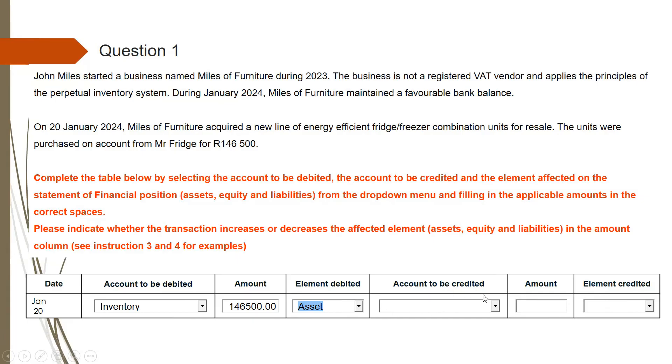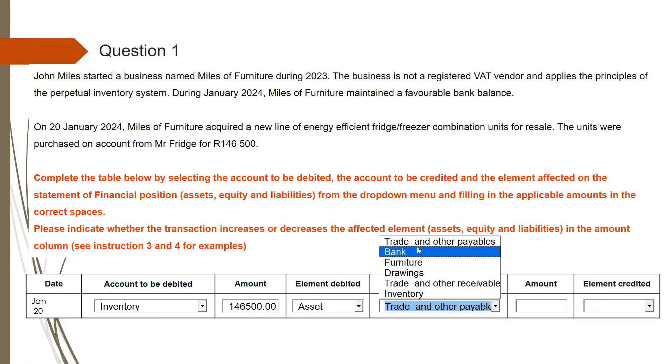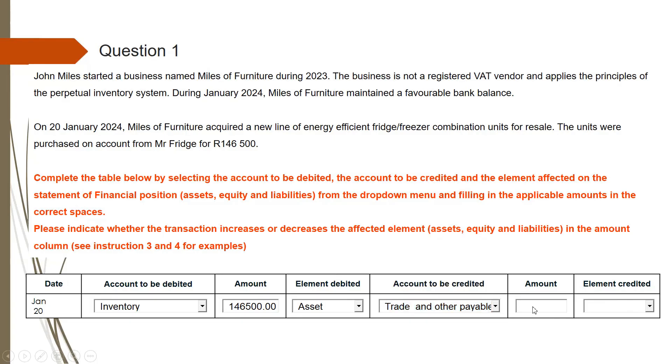The account to be credited: we've already said this is your creditors control account, because you are increasing your credit. If there is no creditors control, we need to search for trade payables from the drop-down menu. This is trade and other payables — that is the correct one. The amount is the same: 146,500. Since your debts are increasing, you are increasing this element, and this element is a liability. So if you did everything like I've just done here, you'll get your six marks. This is how you use the accounting equation and the double entry method.